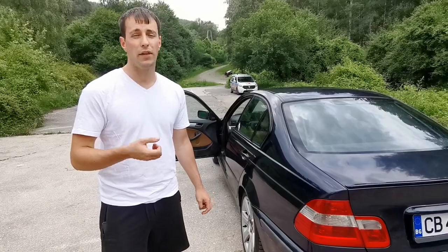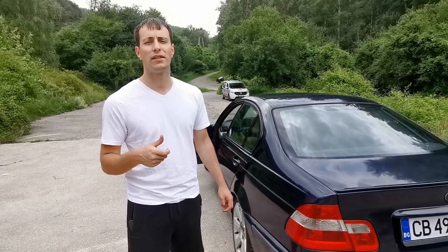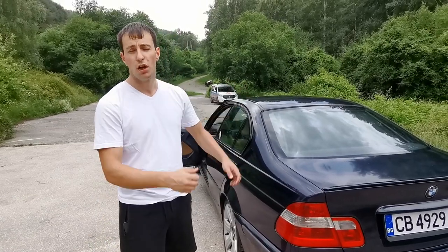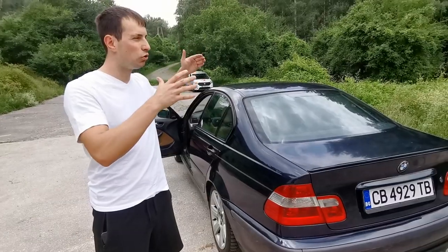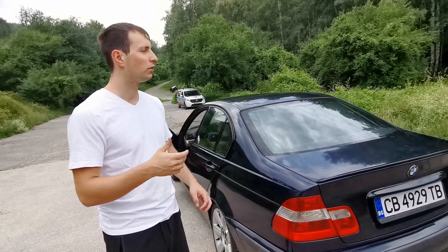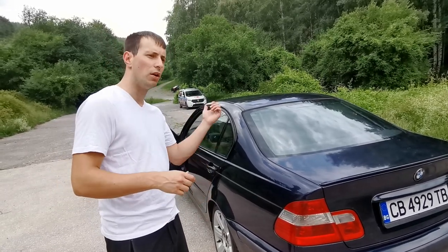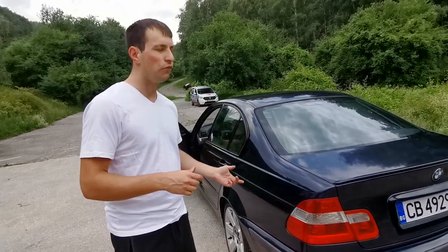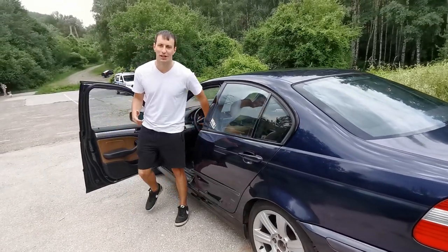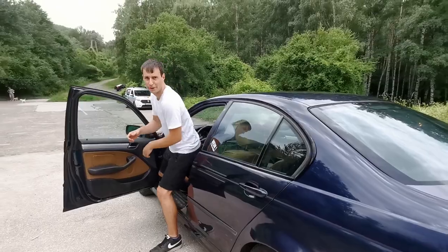Something interesting about the exhaust: this car is completely de-catted. It was shipped from Germany because it couldn't pass TÜV certification without catalytic converters, so they shipped it to an Eastern European country instead. The exhaust system has been cut in the middle and an M52 rear exhaust section has been mounted — for those who don't know, M52s are the older pre-facelift E46 engines, this is an M54. Anyway, let's do a start.